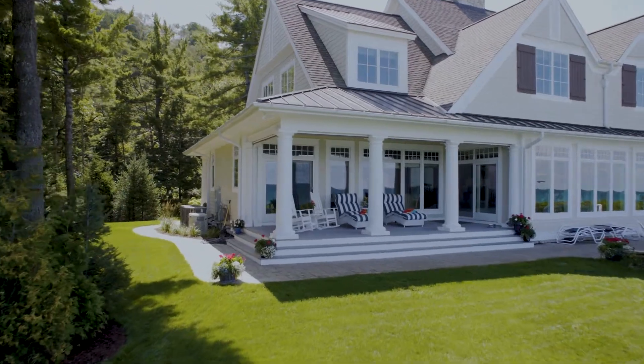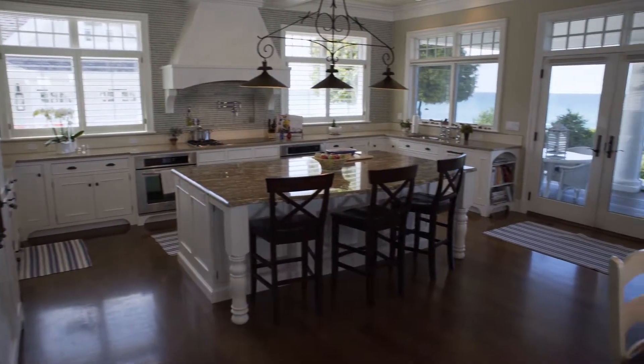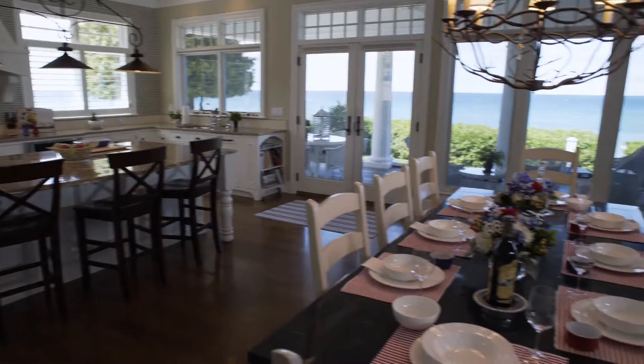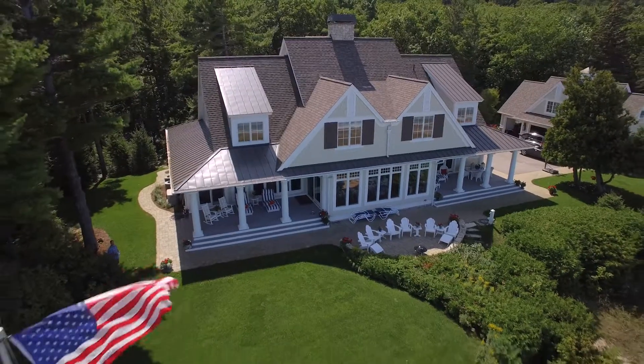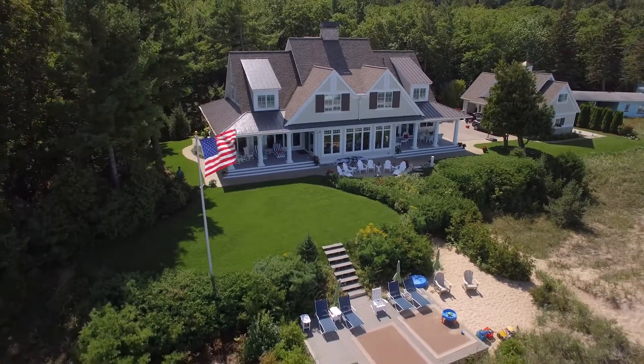While neither porch is very large, they're very functional because the interior spaces are large that lead into the porches. And then of course the porches open down to the patios below or to the lawn, allowing you to use the entire outdoor living space seamlessly.